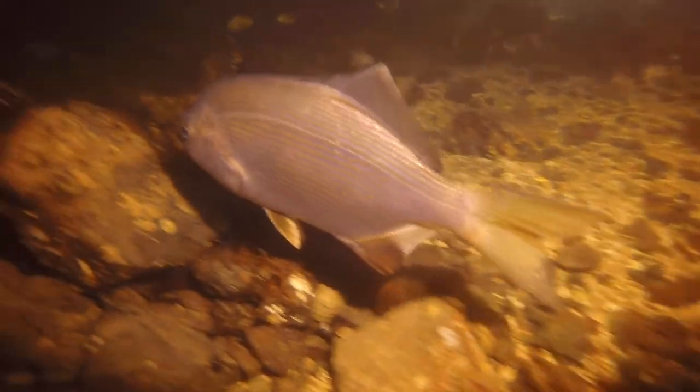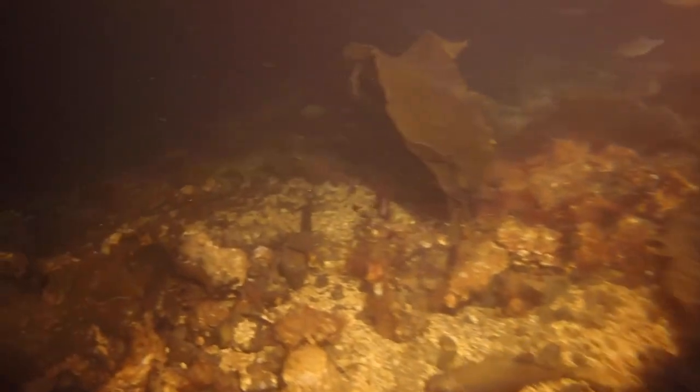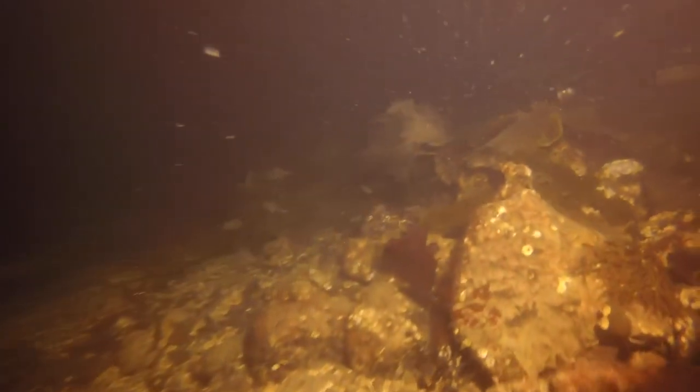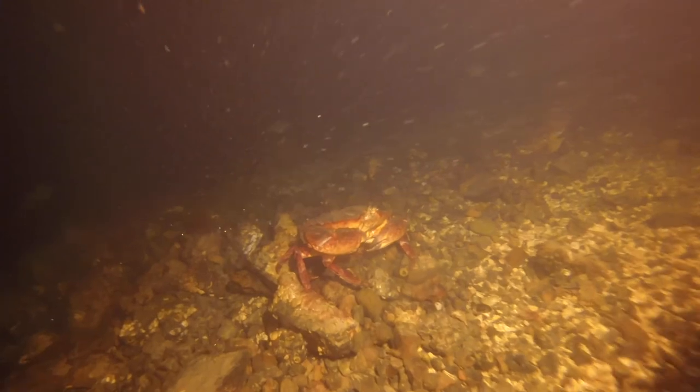That older, bigger striped sea perch definitely shows more color and pattern than the younger ones. Another sea star off to the side. More sad kelp — it's definitely not the growing season. I can't wait for summer when we get some happy kelp. Lots of sunlight, lots of kelp, and then everybody who eats the kelp gets to have the benefit. Nice red rock crab.